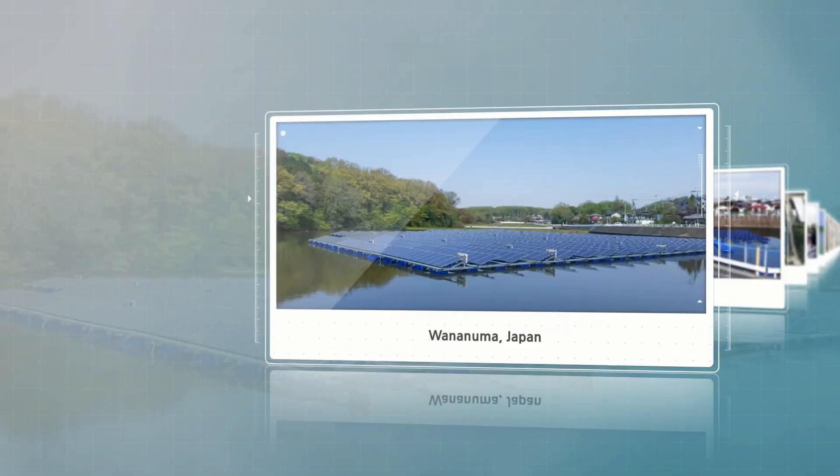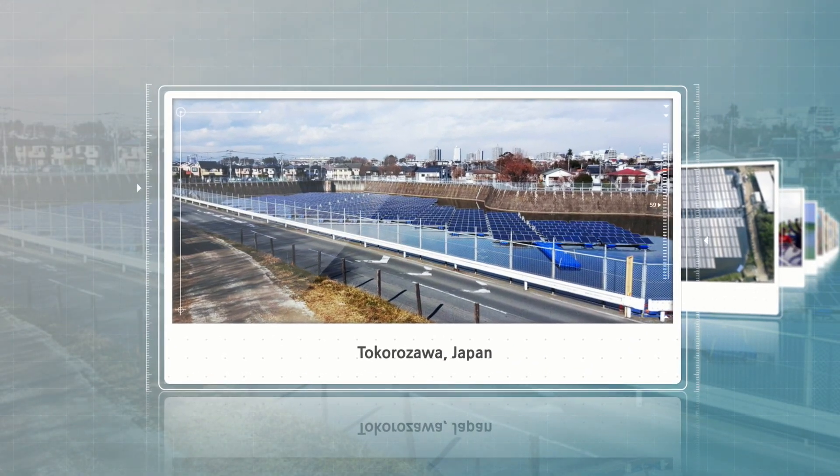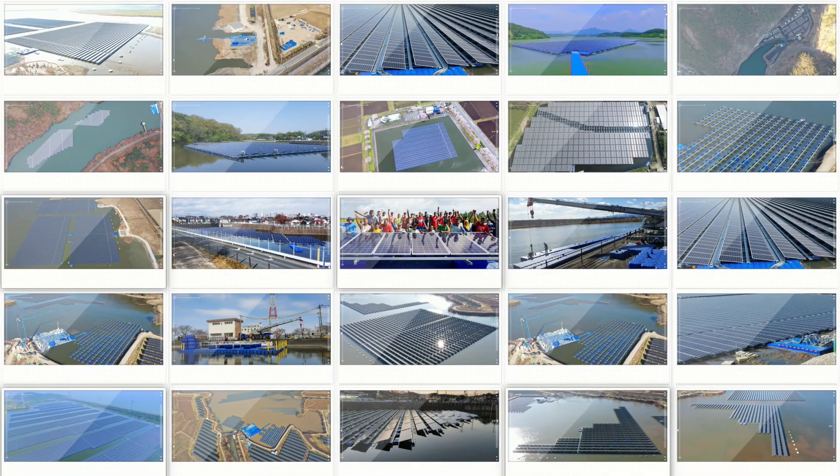SCOTRA has become the leading company in many countries. SCOTRA's technology of floating PV systems has been recognized as the world's best.